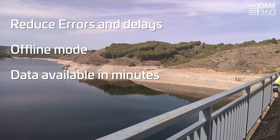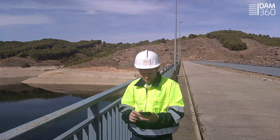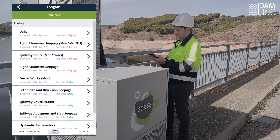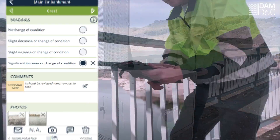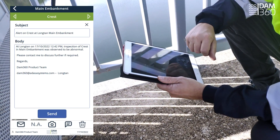Our smart inspection app will guide field officers through the inspection routes. It will allow them to capture data in real time, even in areas without mobile coverage, providing data quality checks to avoid entry errors. Field officers will be able to enrich inspections by adding comments and photos, and send alerts when necessary.